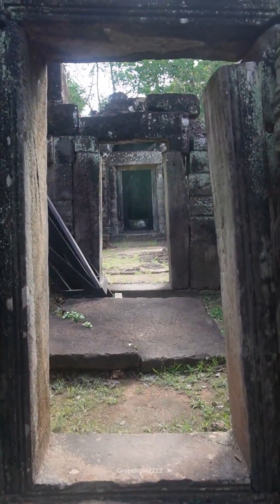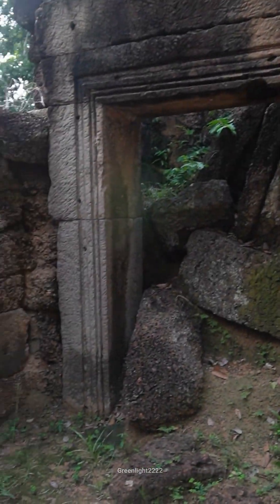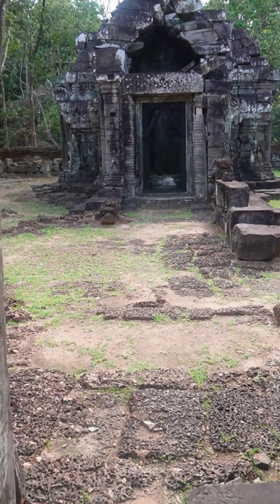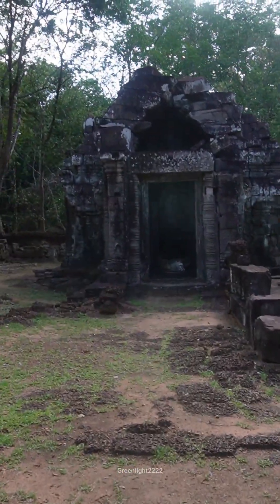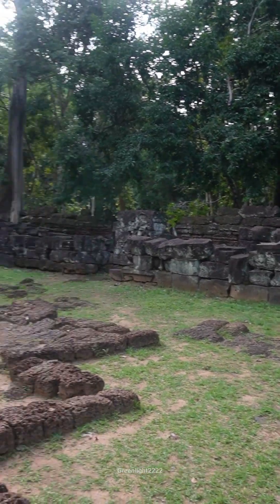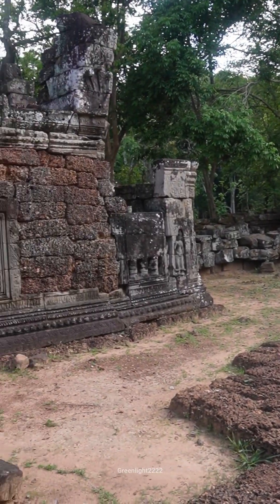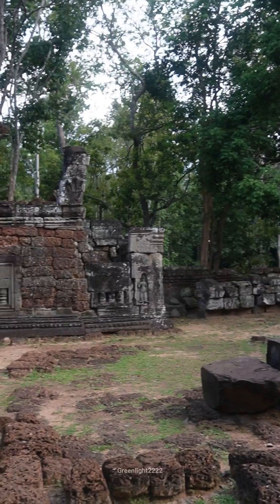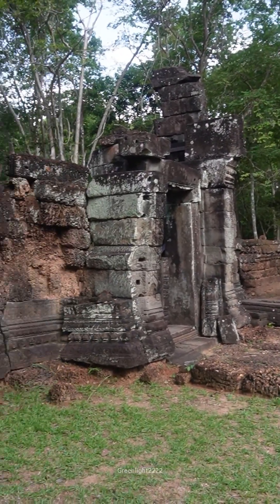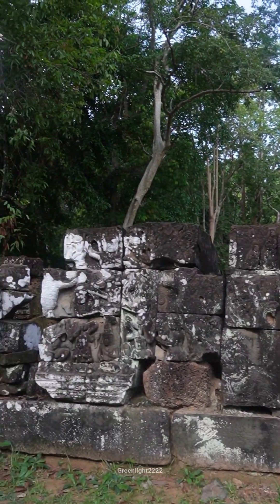The carvings at Krol Kho Temple, like many others in the Angkor complex, reflect the rich cultural and religious heritage of the Khmer Empire. Although Krol Kho is relatively modest compared to larger temples such as Angkor Wat or Bayon, its carvings still exhibit the intricate artistry typical of Khmer temple architecture from the late 12th to early 13th centuries.